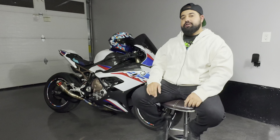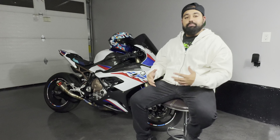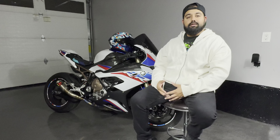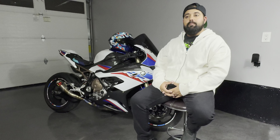Welcome back to the vlog. We're going to do a two-year ownership review of my K67 S1000RR. I wanted to make this video after two years of owning this bike to tell you guys what I've done, any problems I've had, any issues I see forthcoming, what the bike has cost in maintenance, what it's cost in mods, and the plan for this bike.